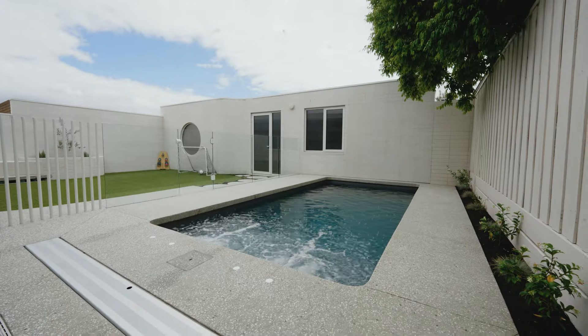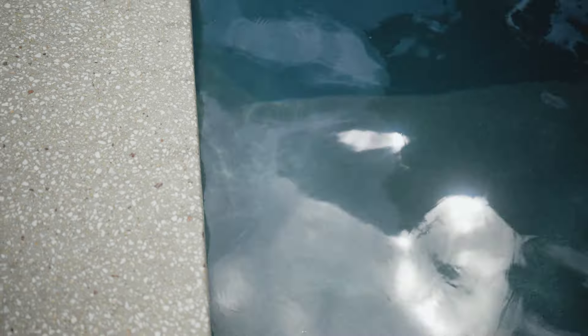Another reason for choosing Plungie — I prefer non-tiled pools and the eco finish was a good option. Good colours and it's really easy to clean.